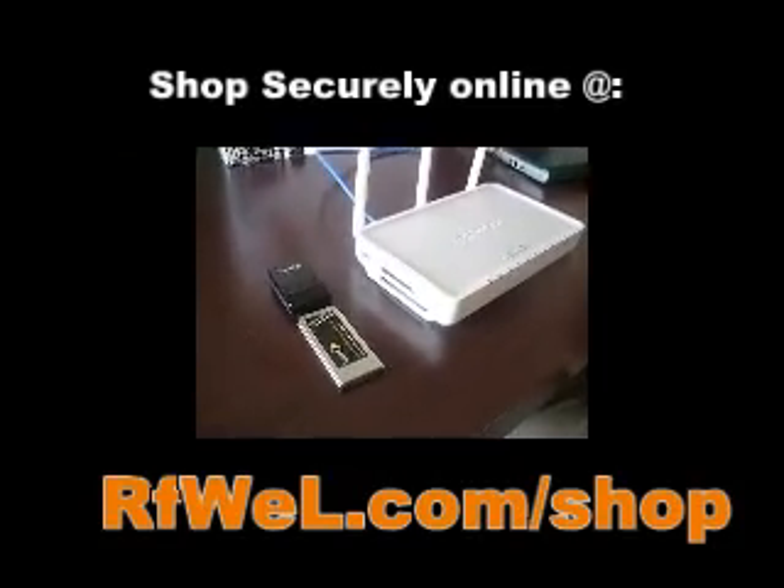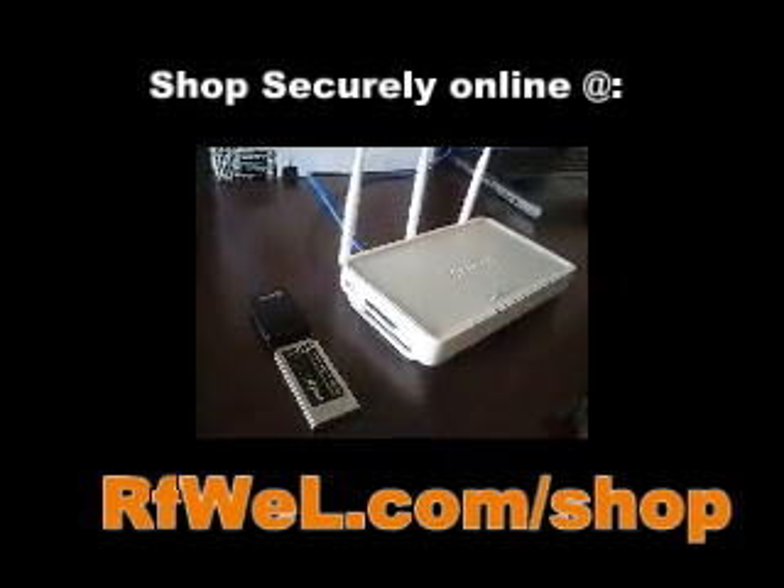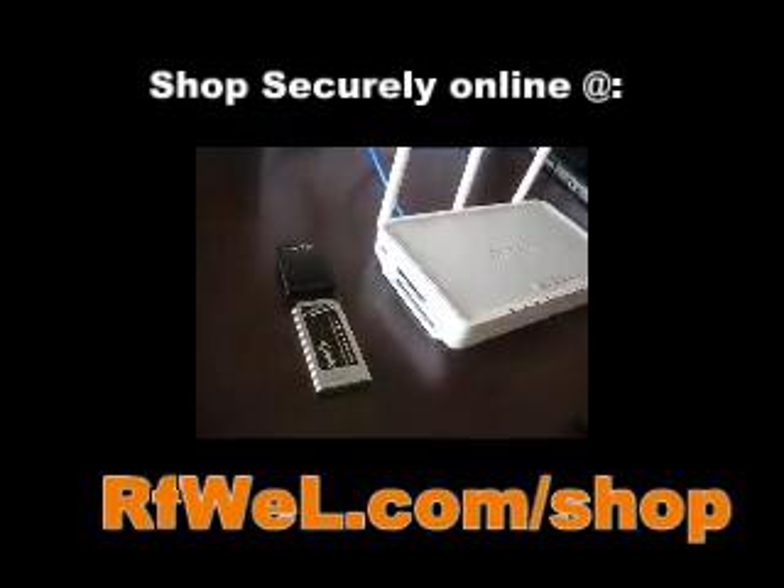This is Garrick again from RF Wireless. Today we're going to go over the compatibility of the KR2 and the Sprint Mobile Broadband Express Card 597E from Sierra.